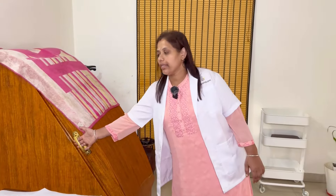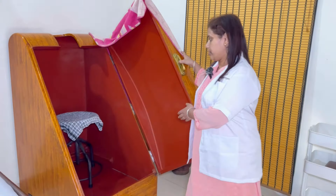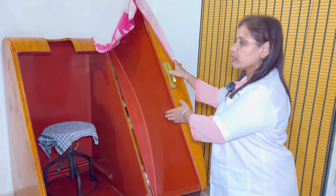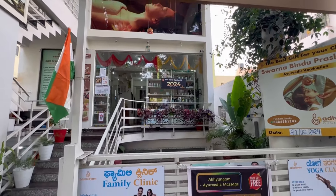This is a good one. There is a steam box for the steam bath. This is an Ayurvedic hospital. We have body pain, weight loss, Panchakarma treatment, Kerala treatment. We have a lot of things.